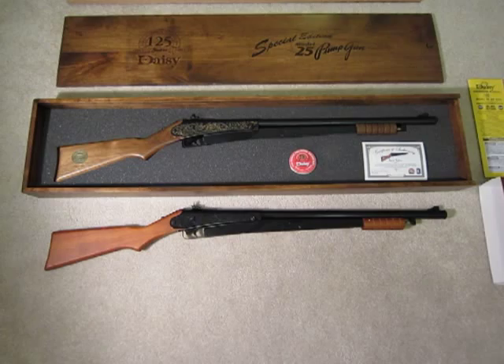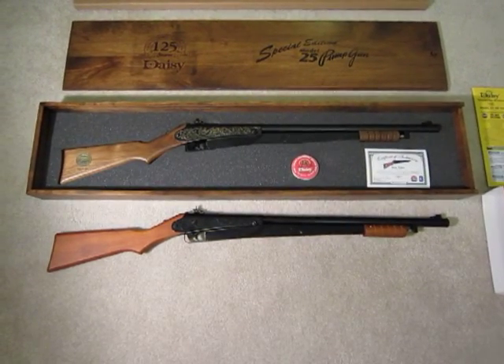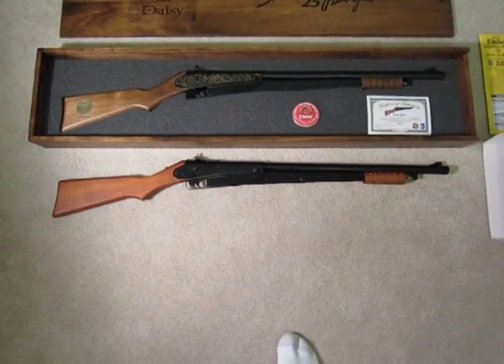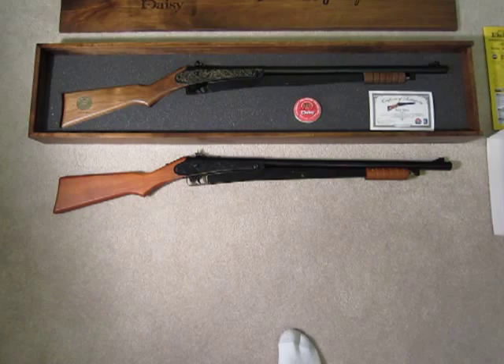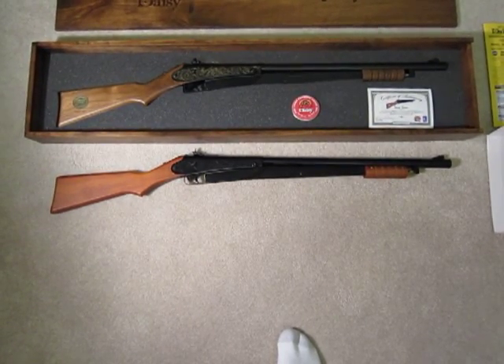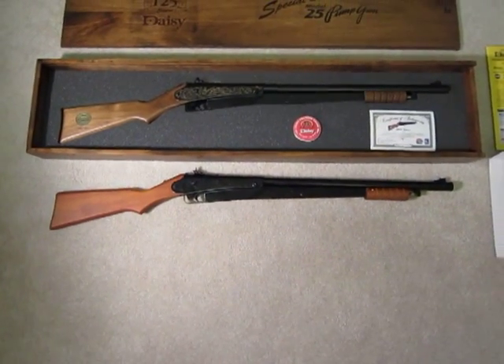In 1952 they switched to electrostatic paint and a plastic stock and grip. Back in 2010, Daisy started reissuing the 25 and it's good — it's a lot of fun. I got that one on closeout at Meijer for about $27 and I've been enjoying it a lot.